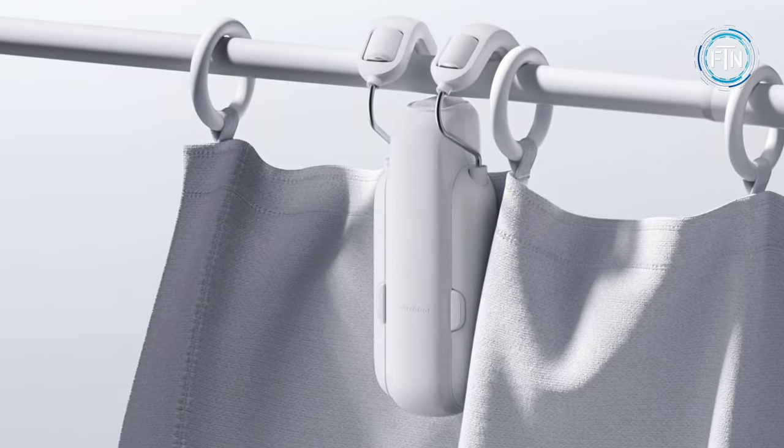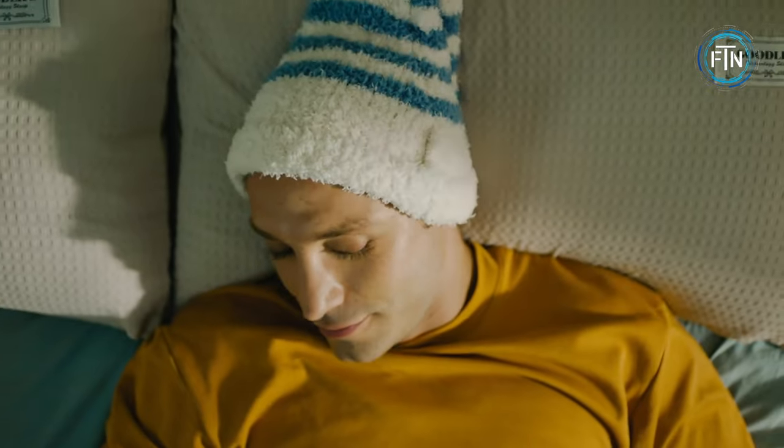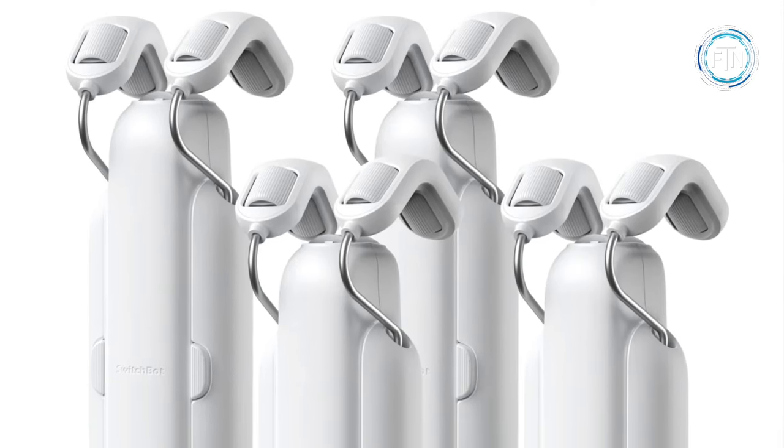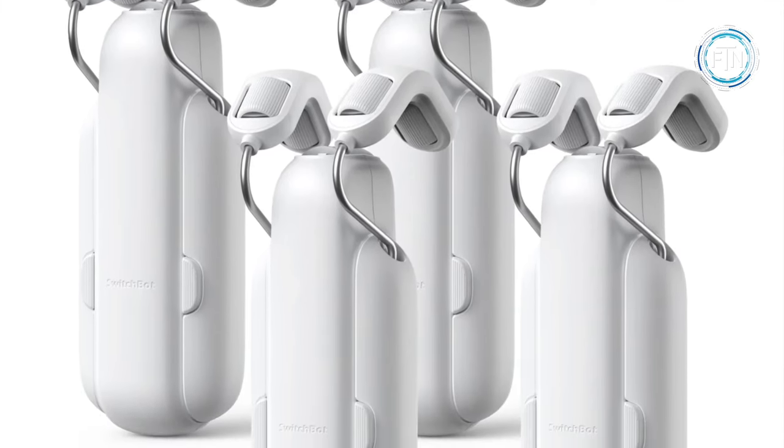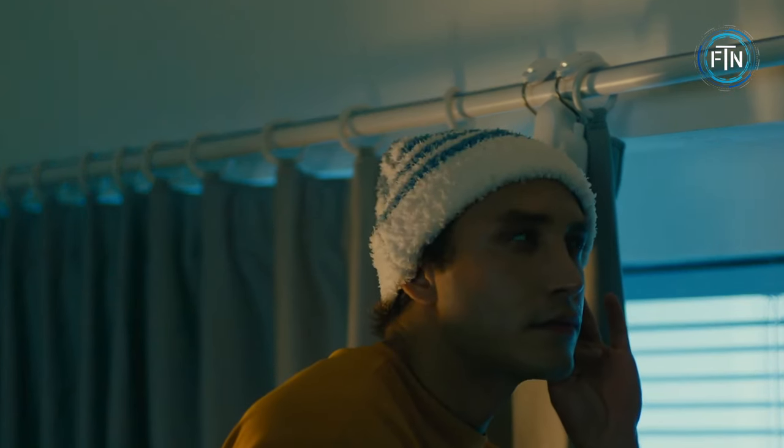The Curtain 3 has a large chassis and powerful motor capable of handling curtains up to 36 pounds, while maintaining relatively quiet operation — especially in quiet drift mode.